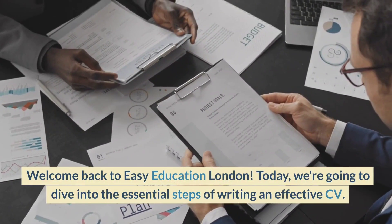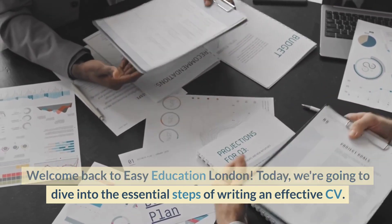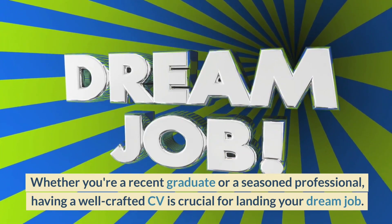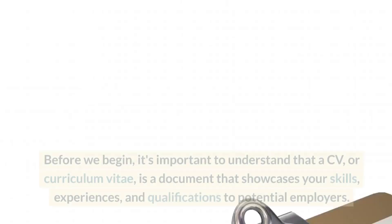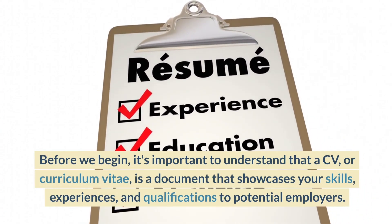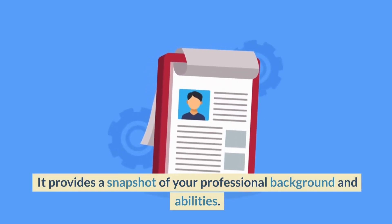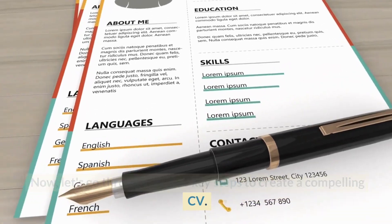Welcome back to Easy Education London. Today, we're going to dive into the essential steps of writing an effective CV. Whether you're a recent graduate or a seasoned professional, having a well-crafted CV is crucial for landing your dream job. A CV, or Curriculum Vitae, is a document that showcases your skills, experiences, and qualifications to potential employers. It provides a snapshot of your professional background and abilities. Now, let's go through the five key steps to create a compelling CV.